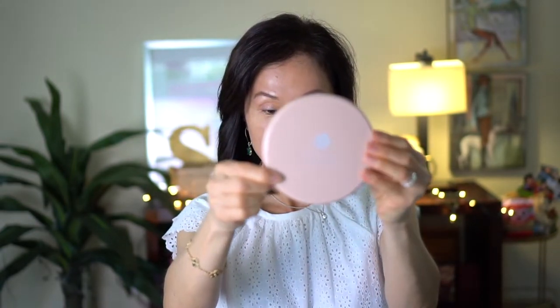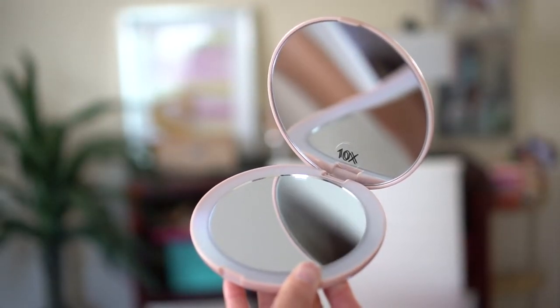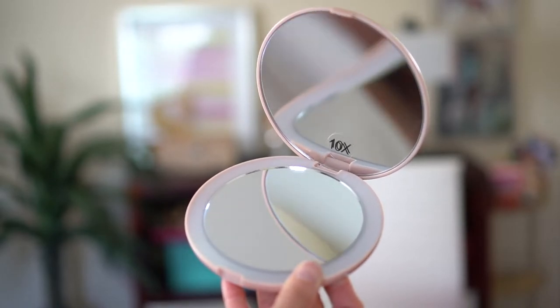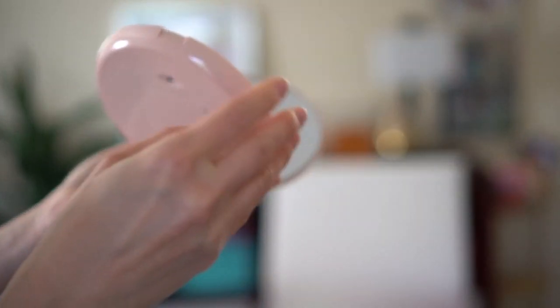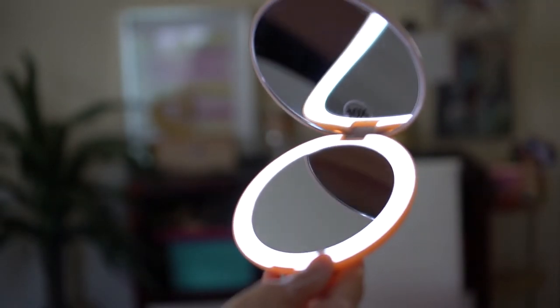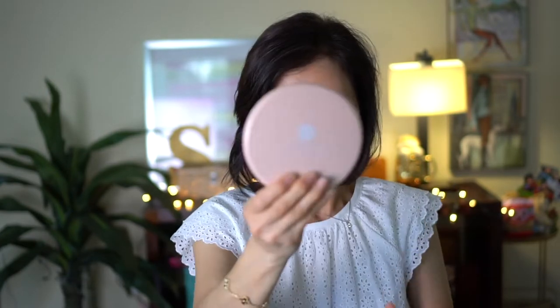I have this magnifying mirror. The bottom part has a regular mirror and the top has 10x magnification. The great thing is there's a light — it turns on. It's not too big to carry, still portable, and I really like the 10x magnification.